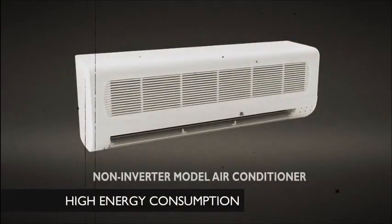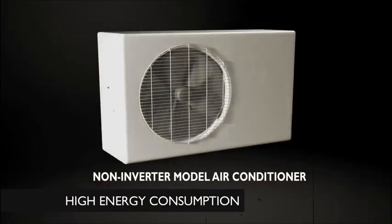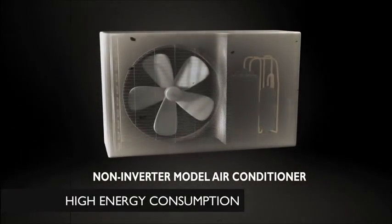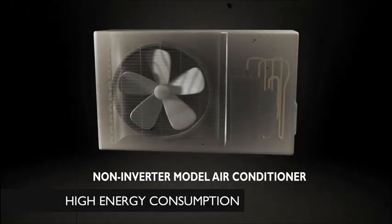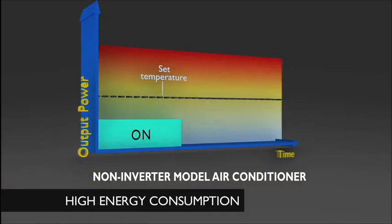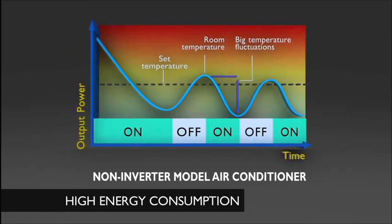A conventional non-inverter air conditioner can only operate at a constant speed, which is too powerful to maintain the set temperature. Thus, in attempting to achieve this, it switches the compressor on and off repeatedly. This results in wider temperature fluctuations, leading to wasteful consumption of energy.